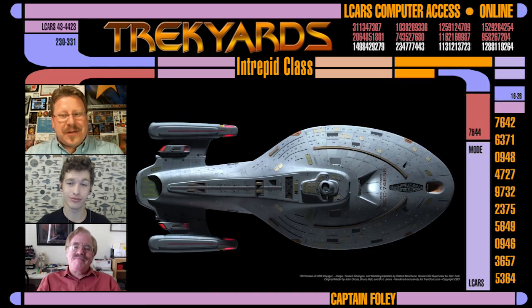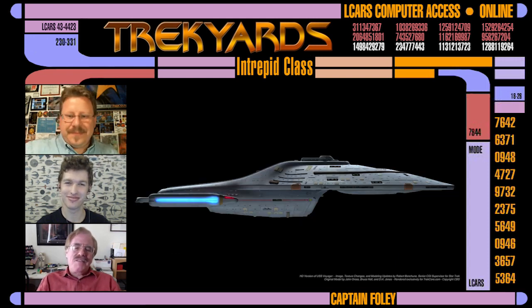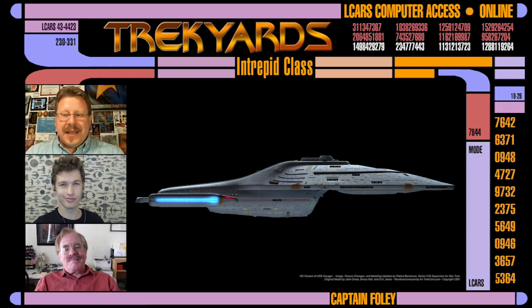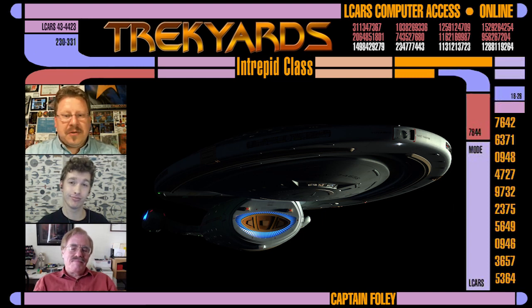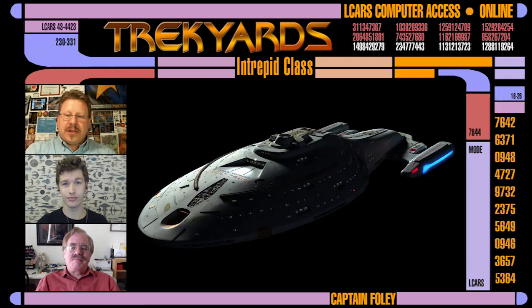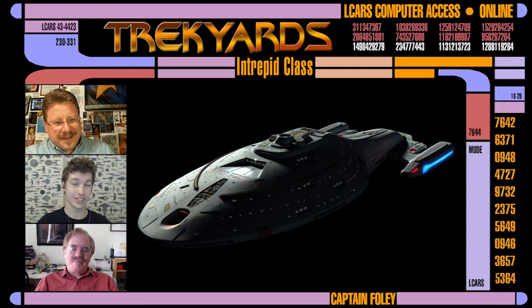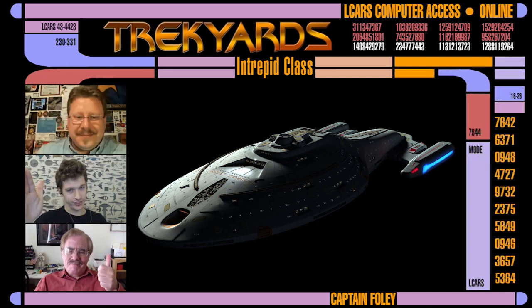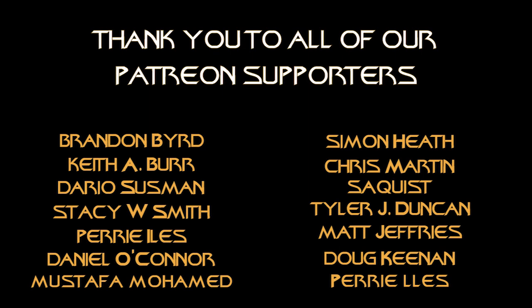Everyone, there you have it — the process of designing the USS Voyager from the very man himself, Mr. Rick Sternbach. Thanks for joining us again today, Rick. It's as always been a pleasure to have you on the show, and we look forward to having you on board for many more episodes in the future. And of course we hope that you guys enjoyed the show. If so, please hit the like button and subscribe to the channel. If you want to check out more of our content, please visit truckyards.com or search Trek Yards on YouTube.